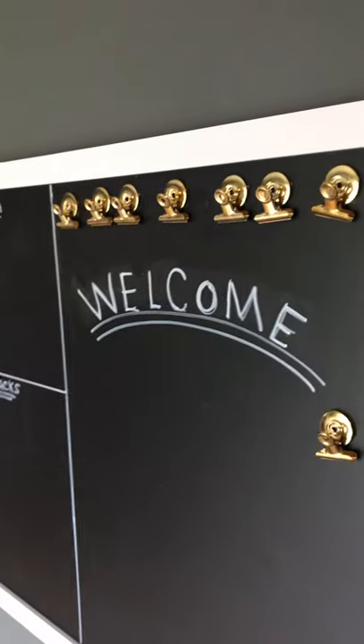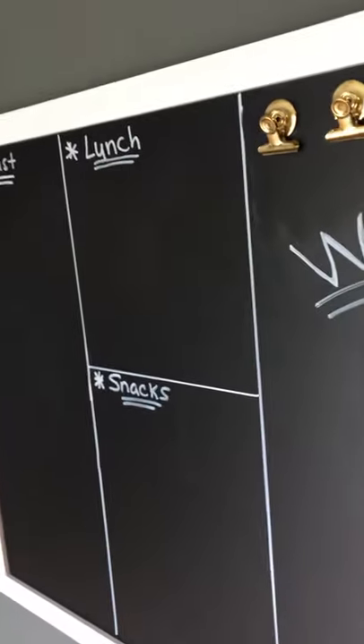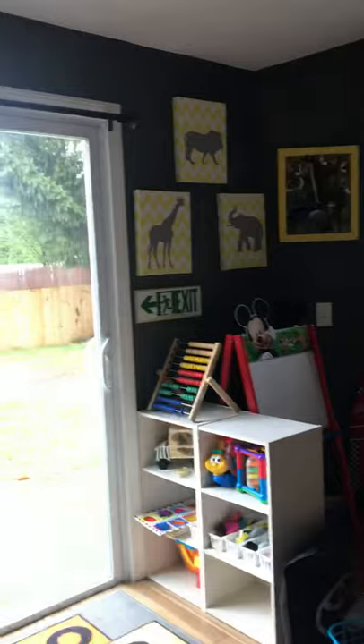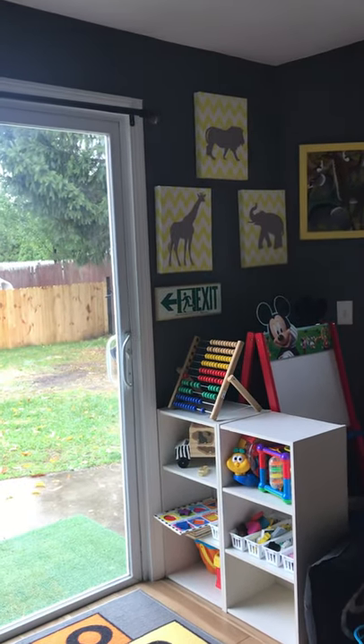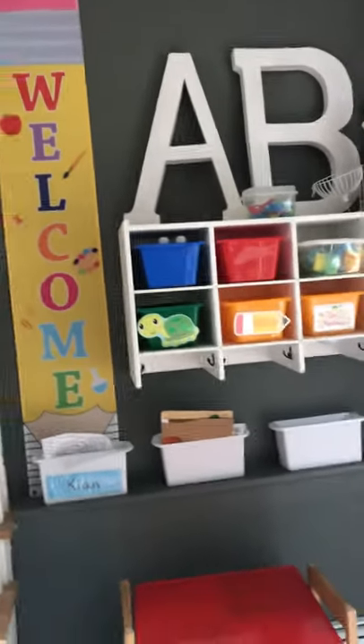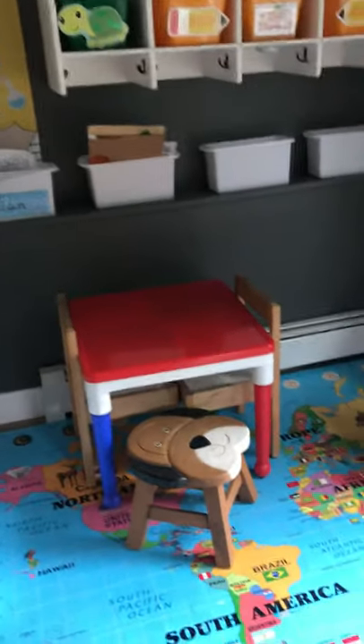Coming down the stairs I have this bulletin board where I will write the breakfast, lunch, and snacks so the parents will know. I'm not sure if I'm going to have the parents come through the back in the summer because it's easier for the kids to go to the cubbies and hang up their jackets, but since winter's coming we'll do it through the front for now.